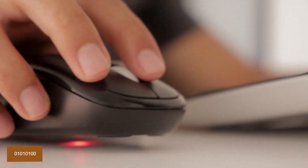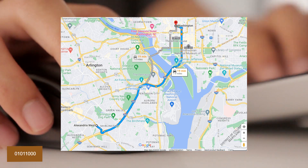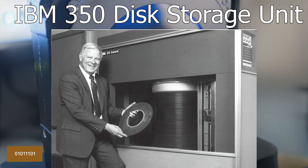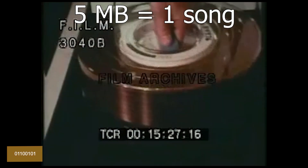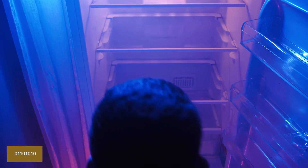The average computer mouse travels about 8 miles in a year based on cumulative movement across surfaces. The first hard disk drive, the IBM 350 disk storage unit developed by IBM in 1956, weighed over a tonne and had a capacity of 5 megabytes. It stored data on 50 24-inch platters and was about the size of two refrigerators.